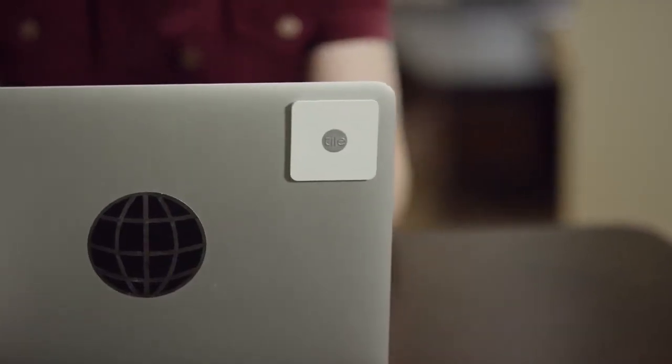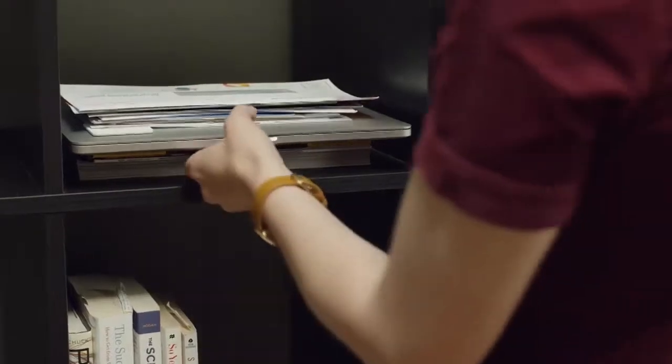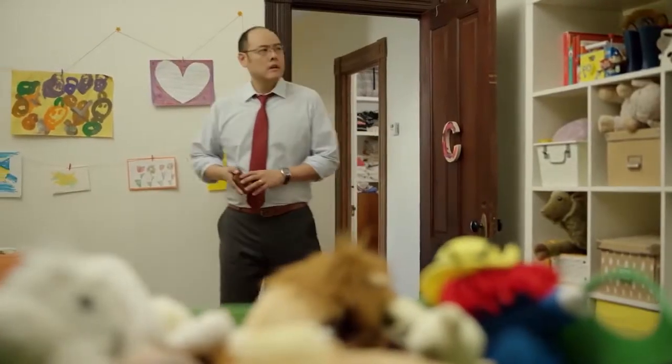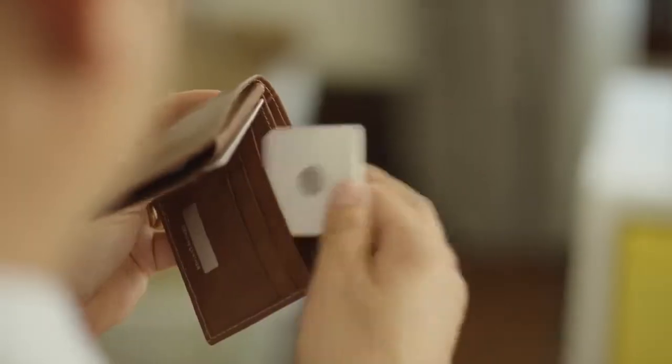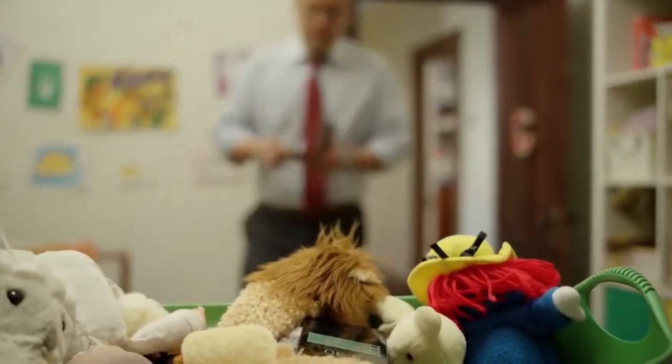Just ring your laptop and find it fast. If it's your phone that you're looking for, press the button on any of your Tiles and your phone will ring, even when on silent.